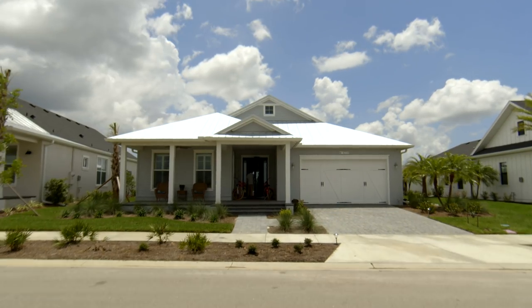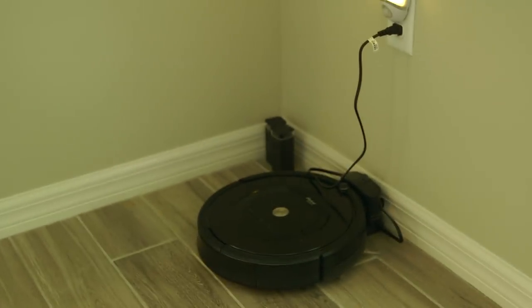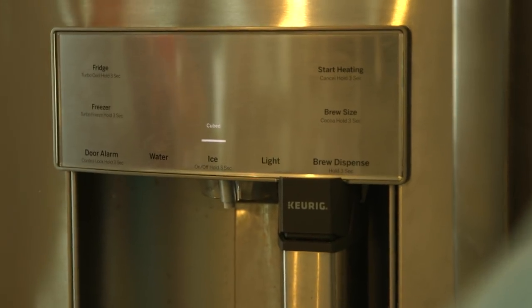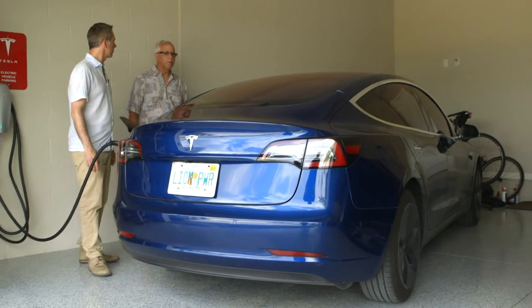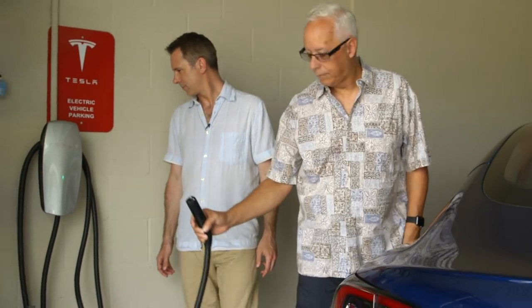People like the Kinleys. Mind if I just step inside your air conditioning and stay here forever? They've got a robot vacuum cleaner, a coffee-making fridge, and, of course, an electric car.